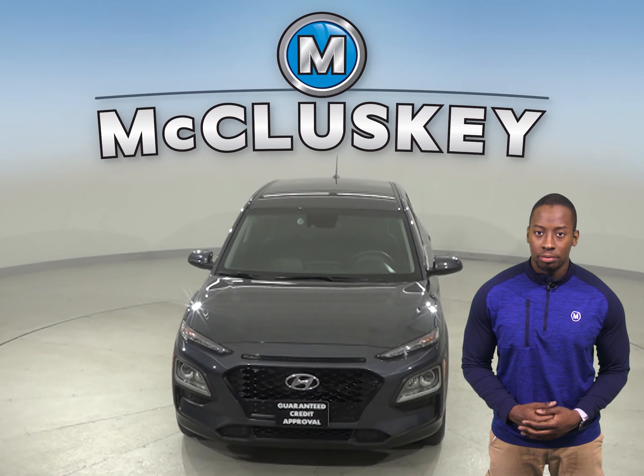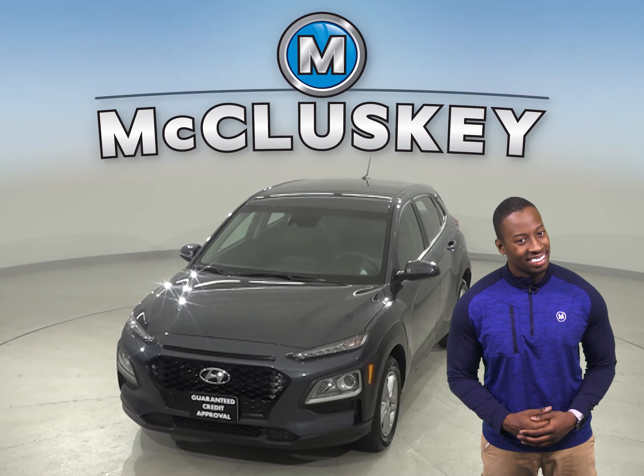Once you buy it, we can cover it with our free lifetime warranty for unlimited miles and unlimited years. It's passed our 172-point inspection, so it's ready to hit the road.